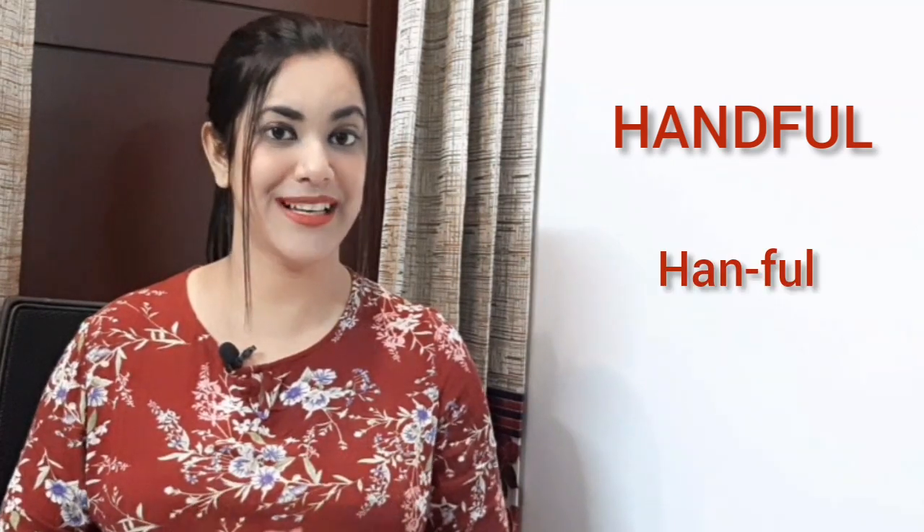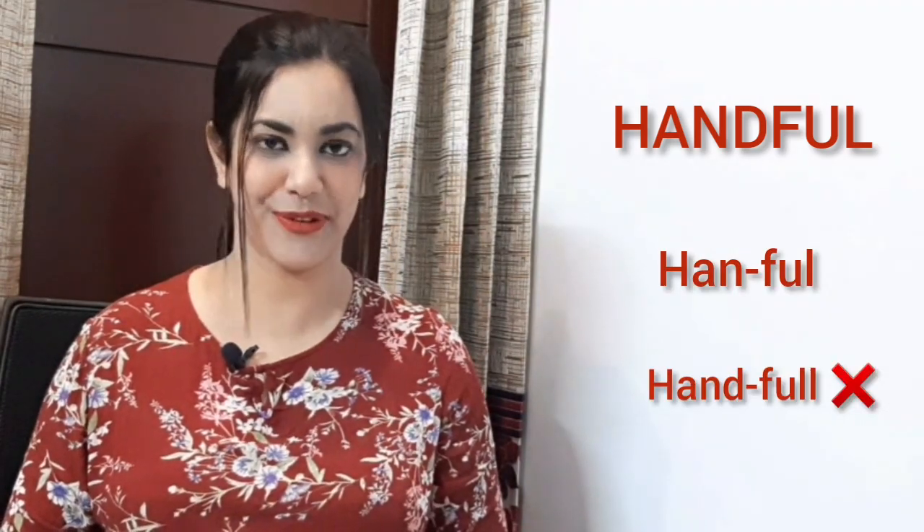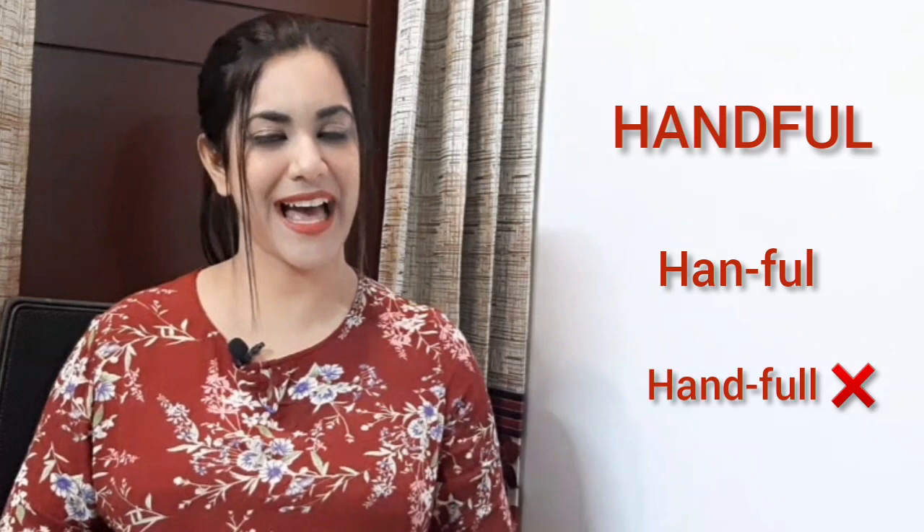The sixth word of today reminds me that I have included three words having 'hand' in them. This is the third word that begins with 'hand' and yet does not have a D sound. H-A-N-D-F-U-L is also read as 'handful' — it is not read as 'handful'. Pronounce it as 'handful'.